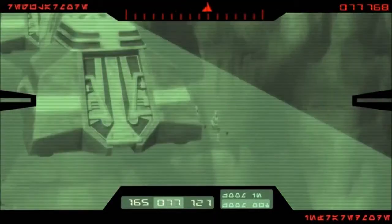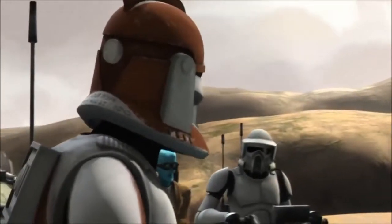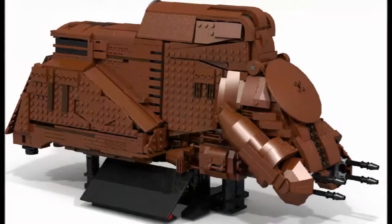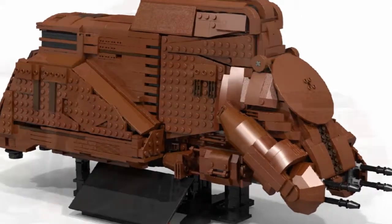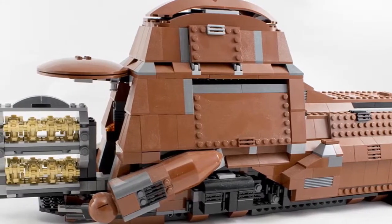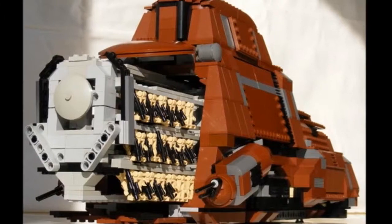The success of the MTT led to it becoming a core vehicle for the Separatists during the Clone Wars. The droid racks were adapted to fit B-2 super battle droids, or taken out entirely to allow the vehicles to carry other units into the fray. After the war, these robust vehicles found their way into many pirate and smuggler operations, and once disarmed, into more legitimate concerns.